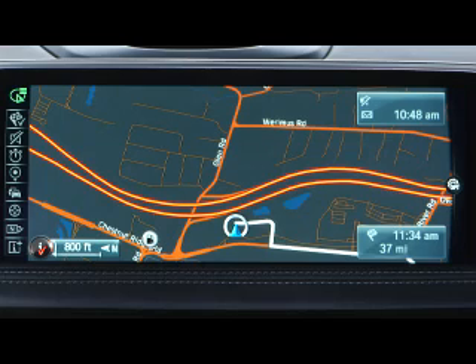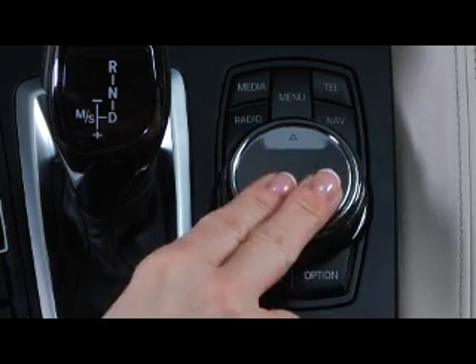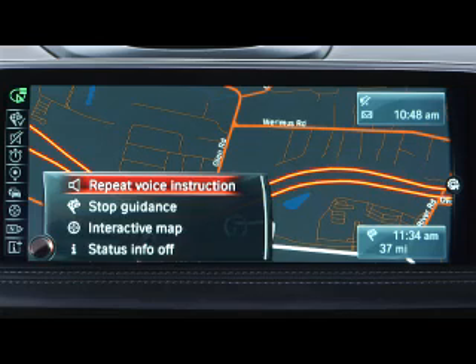To adjust the volume using the quick access menu, simply press down on the controller when the navigation map is displayed. Select repeat voice instruction.